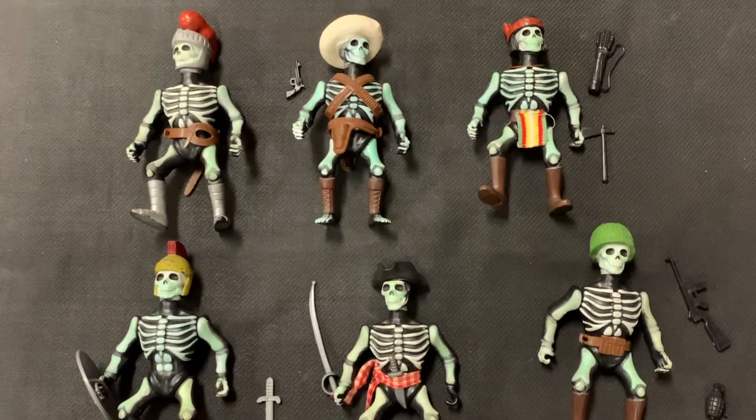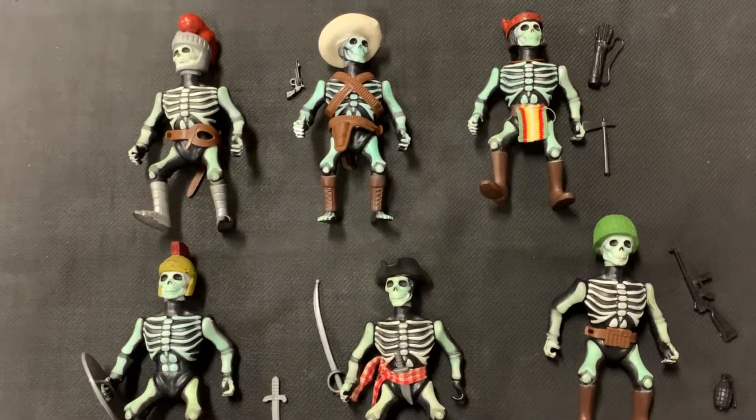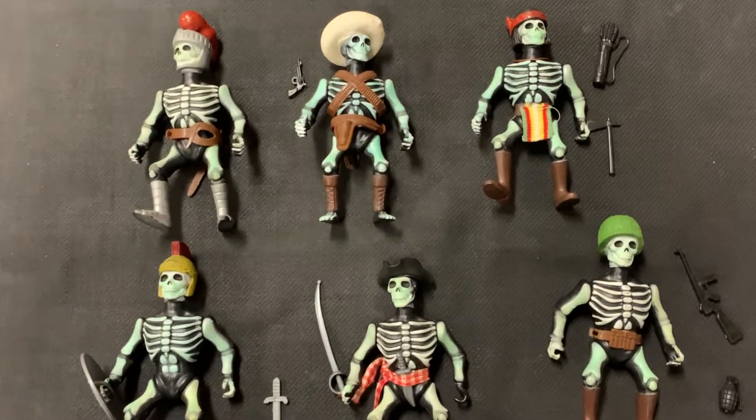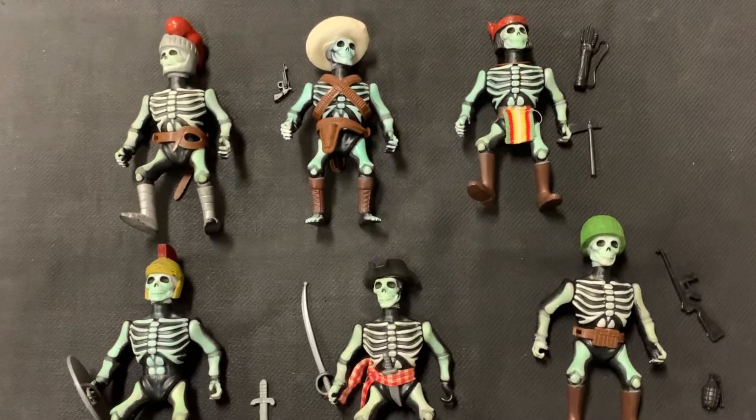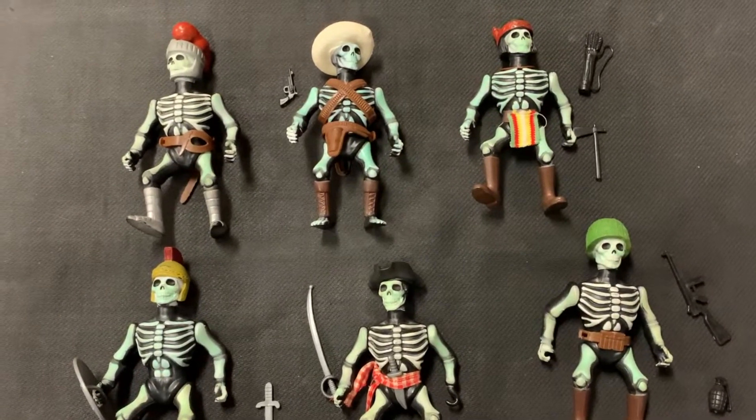Hello everyone! We got in quite the rare action figures the other day. These are from 1983. These are called Nightmare Warriors. They're by a company called MTC. I'm trying to do a little more research on them — there's not much out there.